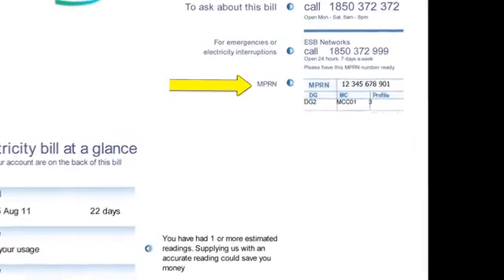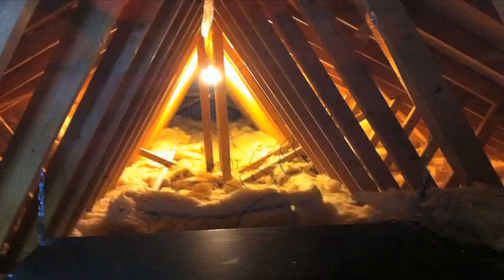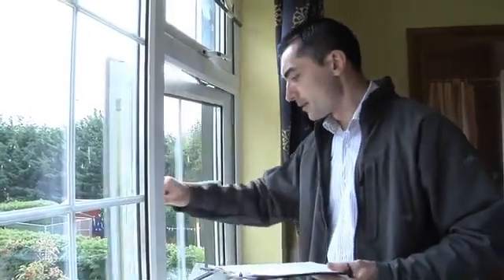The assessor will need complete access to all of your property, including the heating system and, where relevant, the attic space. This will allow the assessor to take essential measurements of the property, note ventilation features, check wall, floor and roof construction, in addition to glazing types and features.